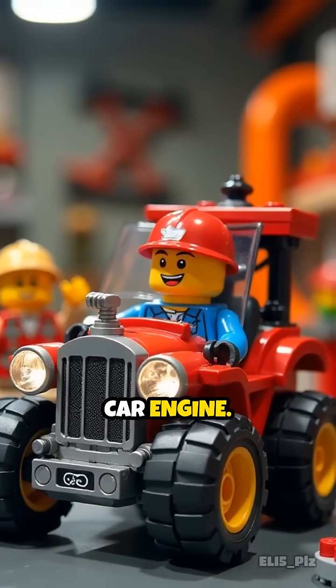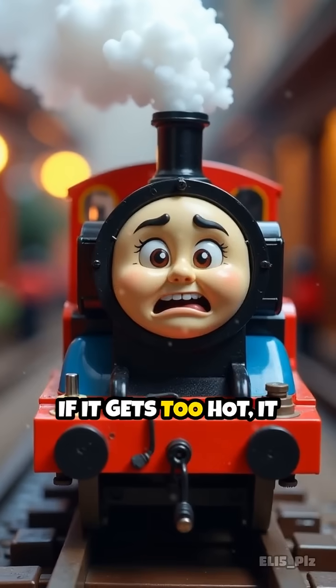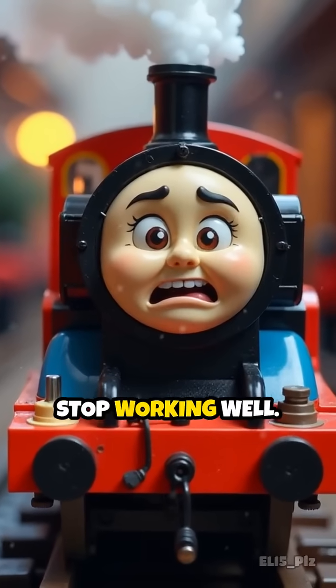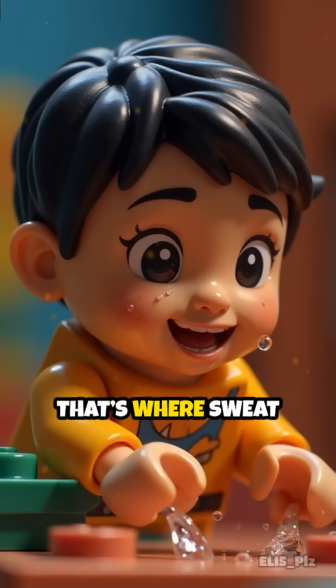Imagine your body is a car engine. When you run around, your engine heats up. If it gets too hot, it could break down or stop working well. So your body needs a clever way to cool off — that's where sweat comes in.